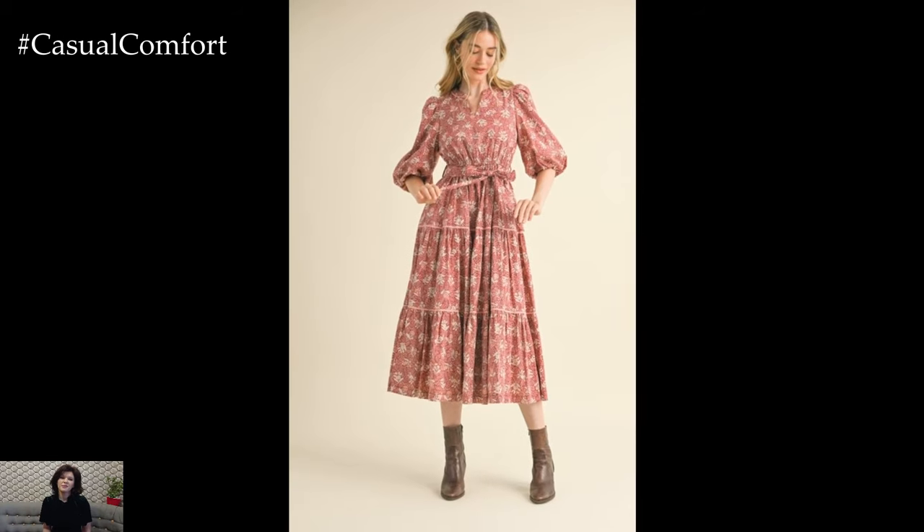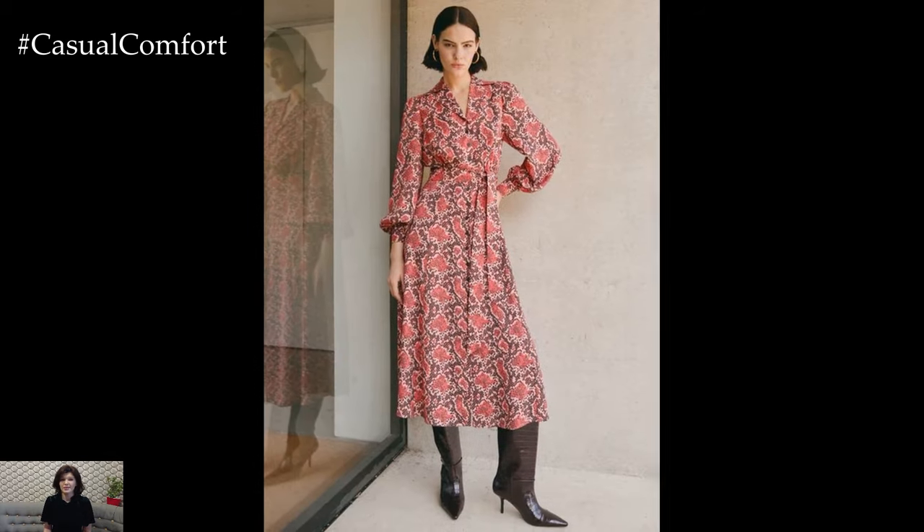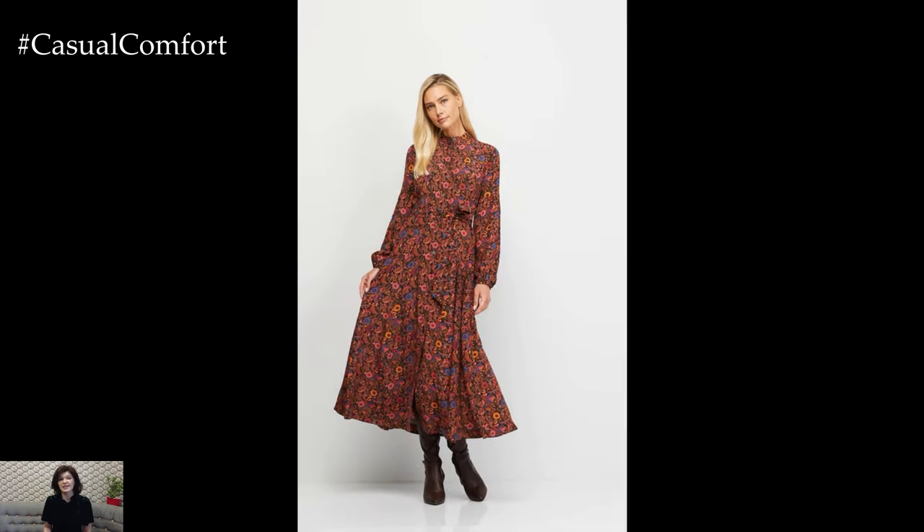When the temperature starts to drop, consider incorporating long-sleeve dresses into your collection. These dresses are ideal for layering and offer more coverage as the weather cools. Choose fabrics like lightweight wool or heavier cotton to keep you warm yet comfortable. Long-sleeve dresses in fall-friendly colors or prints, such as deep burgundy or plaid, can help you embrace the season while staying stylish.